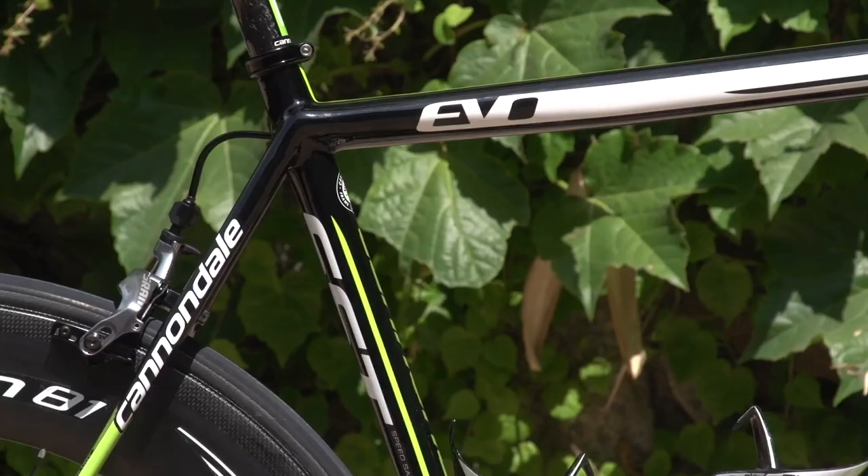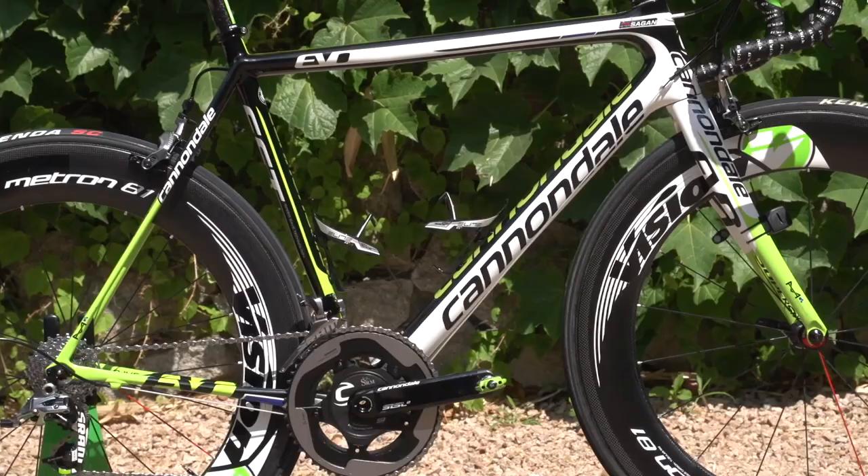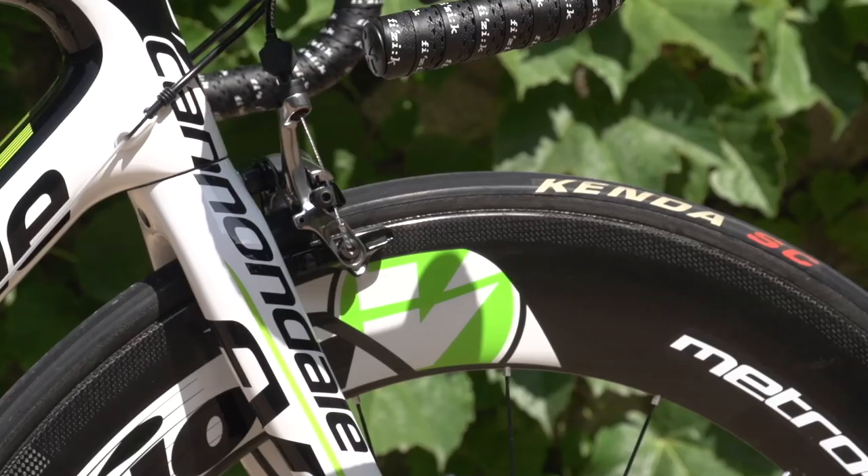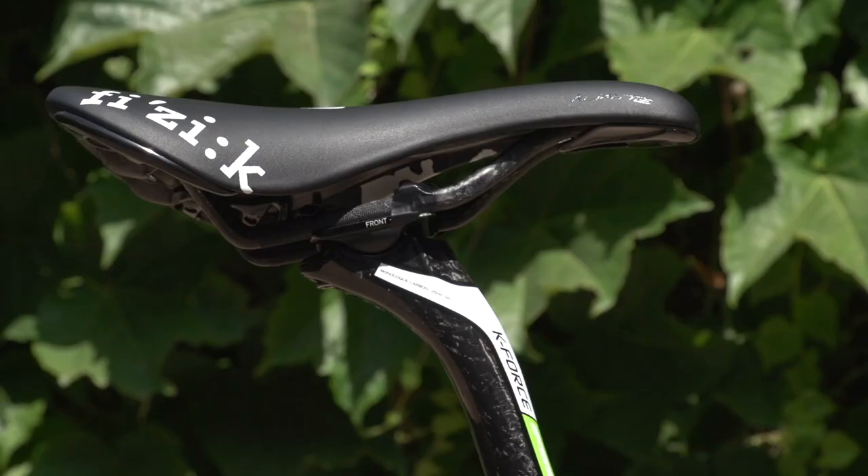It's also a special size which just he and teammate Marangioni use, with a 52cm seat tube and a long 58cm top tube. The only way you can buy this size is if you have the chance to buy this very bike at the end of the season.